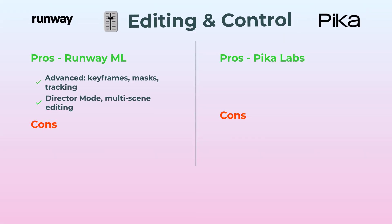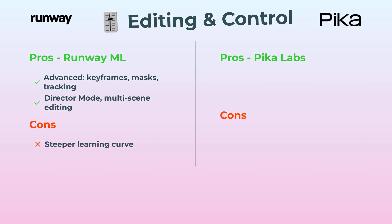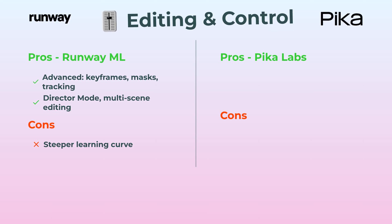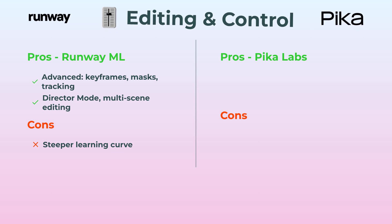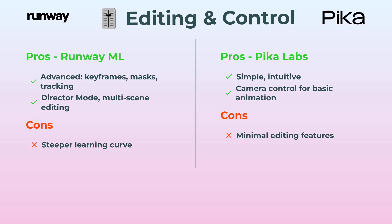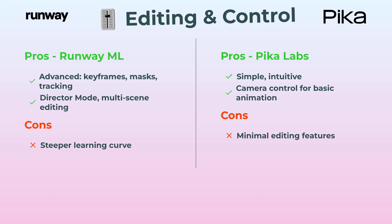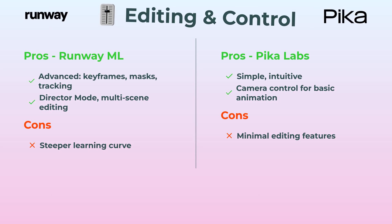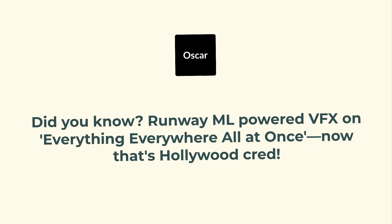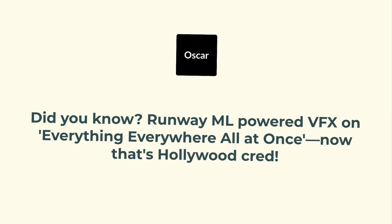Let's talk editing and control, which is a big one for creative folks. RunwayML gives you all the tools — keyframes, masking, tracking, director mode where you can literally guide your scenes, multi-scene editing, the works. Of course, it's not the easiest to just pick up and play. With PicaLabs, on the other hand, it's so user-friendly — you drag, drop, move, even control the camera simply — but when it comes to deeper edits, there's not much under the hood. Who wins on control? Definitely RunwayML. And here's something cool: RunwayML actually powered VFX on Everything Everywhere All at Once — that's Oscar-level street cred.